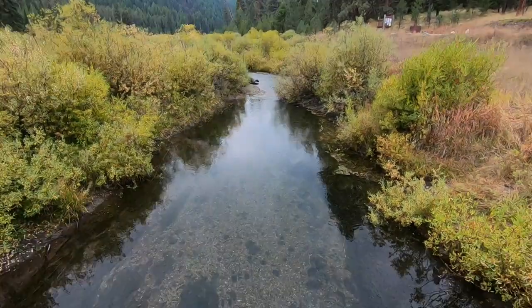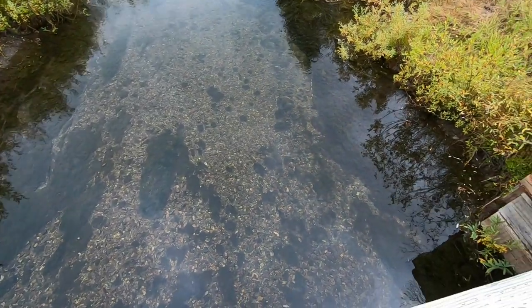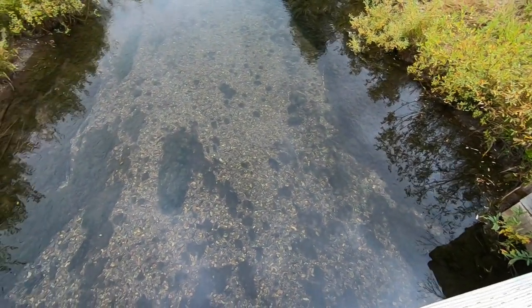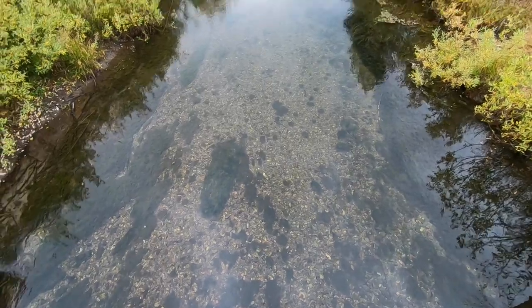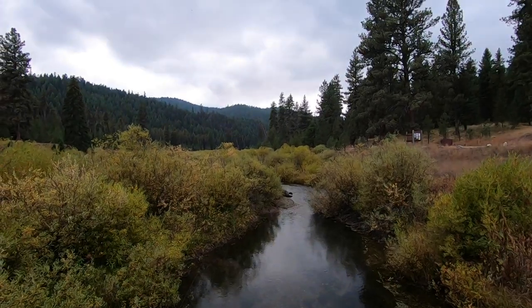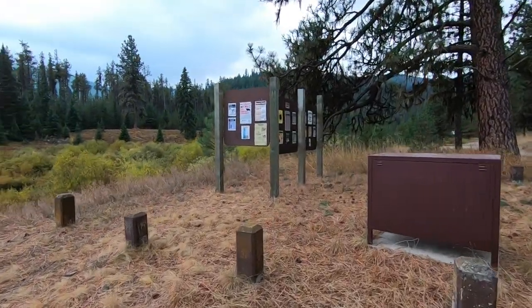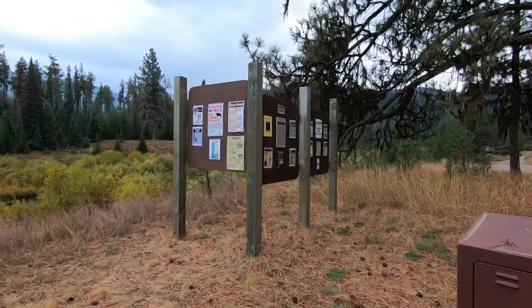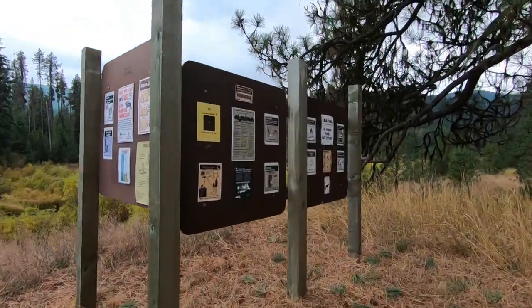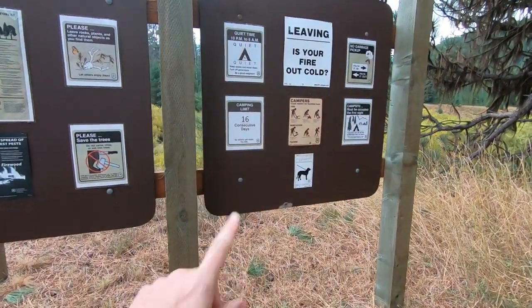The campground is right up there. Doesn't really look like there's much. Also doesn't really look like there's much of interest in this creek rock-wise. It is super pretty here though. You can stay here at this campground for 16 consecutive days.